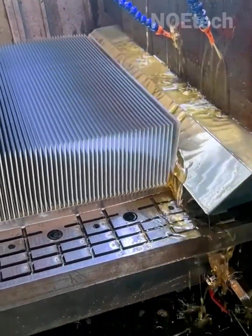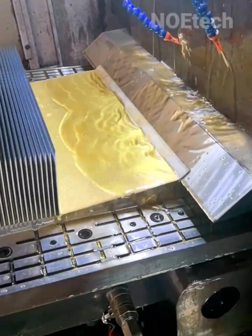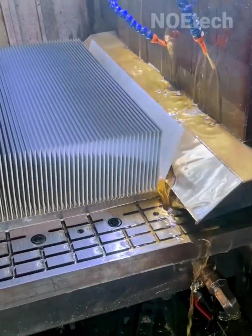Sharp tools carefully slice through the heat sink, turning the aluminum sheet into a detailed cooling component.